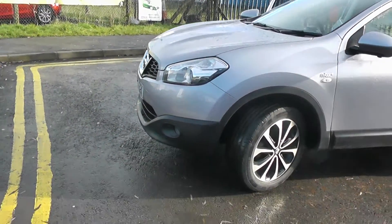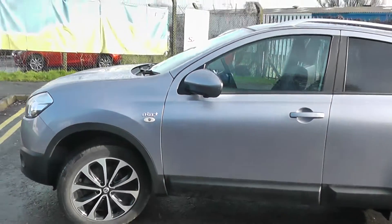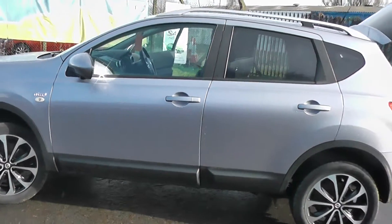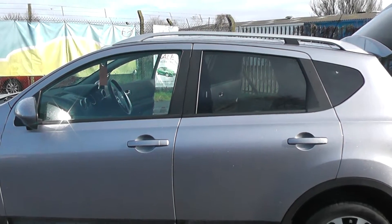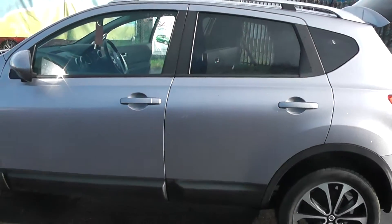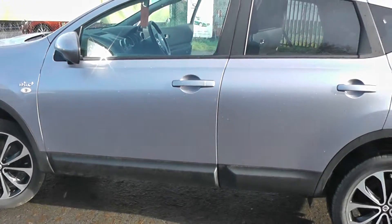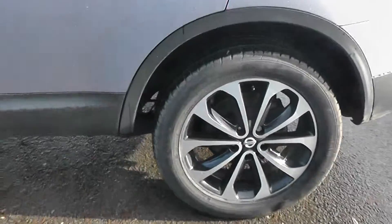Coming to the front of the vehicle you can see we have the front fog lights, body coloured bumpers, body coloured wing mirrors and body coloured door handles. As you can see the car does come with a rear privacy glass and two chrome roof rails. The paintwork on the car is in great condition, as are the 17 inch alloy wheels.